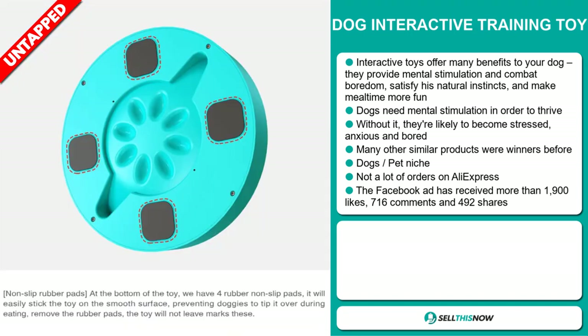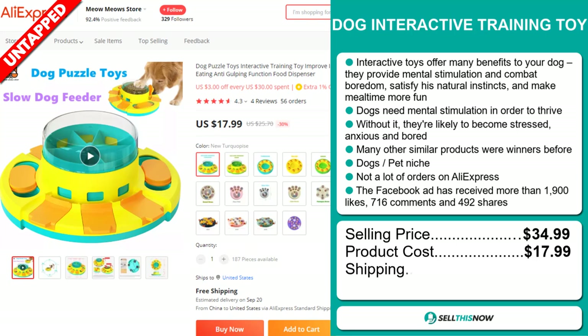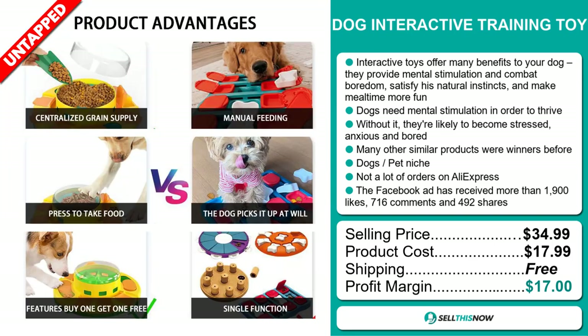The selling price for the Dog Interactive Training Toy is just under $35, whereas the product cost is only $17.99. Shipping is completely free, so you're looking at a very good profit margin of $17. Sell this now!